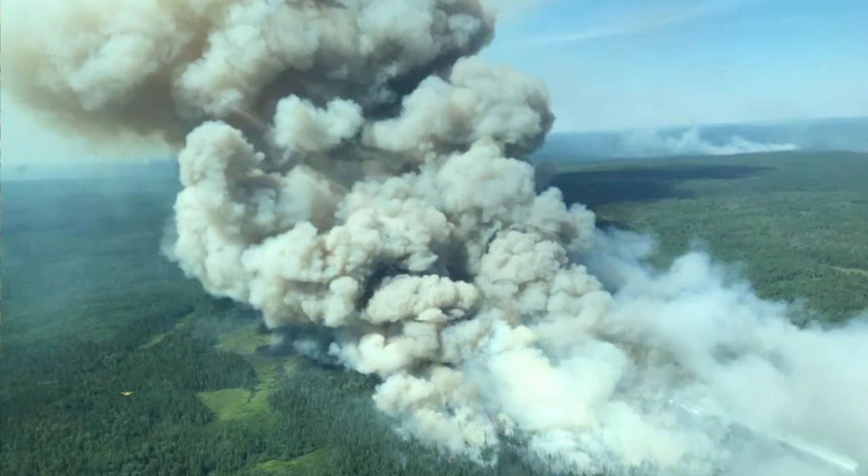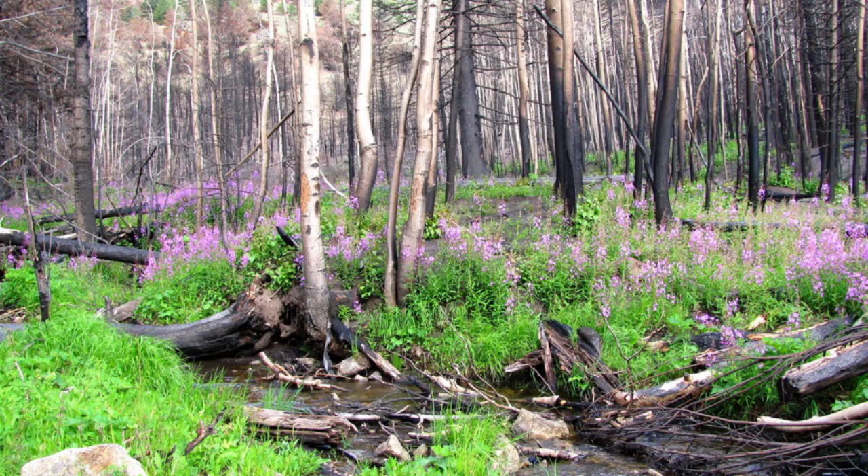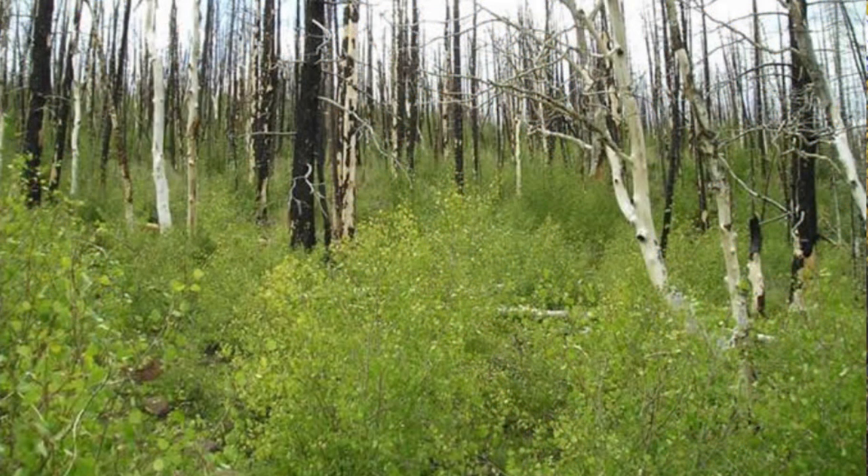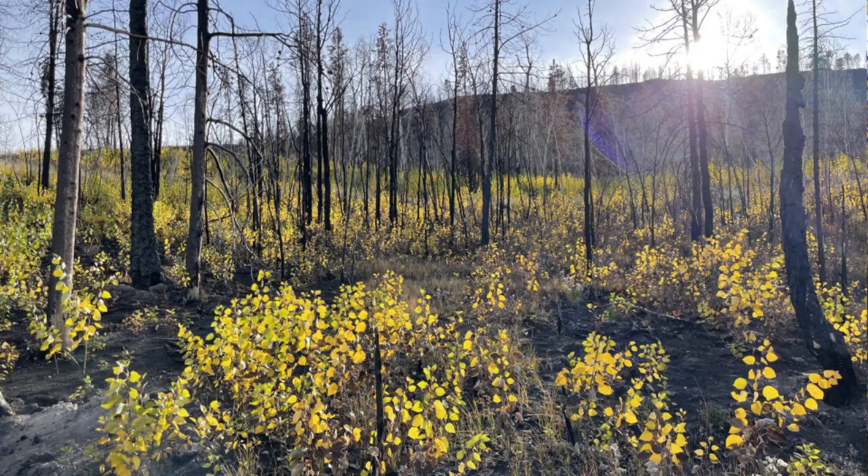Fires frequently destroy the old forest and also renew the younger forest, and aspen are no exception to that. Aspen trees are not quite as flammable as conifers, but in a hot dry year when we have large hot fires, those fires will certainly replace an aspen stand. Aspen are certainly adapted to those conditions — they're one of the shade-intolerant species, meaning they like full sunlight, so after a stand-replacing fire they grow very quickly and very well in full sunlight.